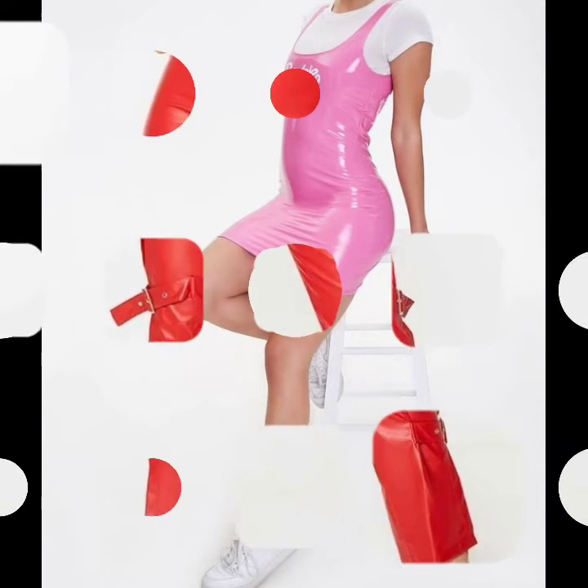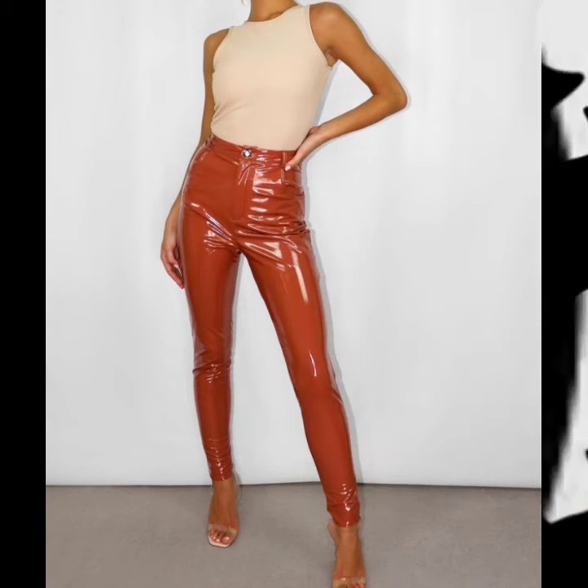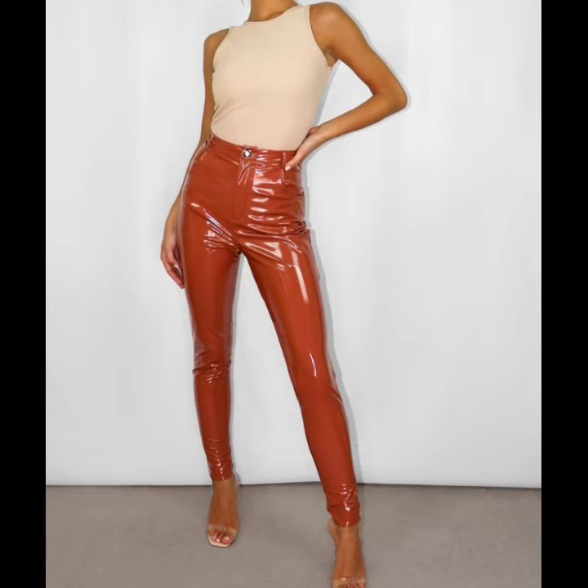Also give your feedback in the comments section about the collection — how was the video, how were the designs of leather and latex women outfit ideas. Dear friends, this is a very beautiful, amazing, and most impressive collection.